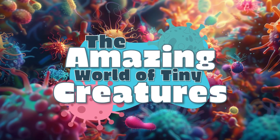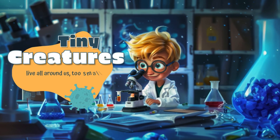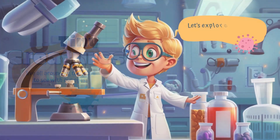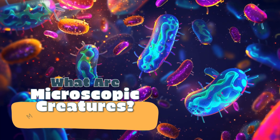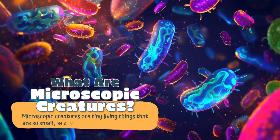The amazing world of tiny creatures — tiny creatures live all around us, too small to see with our eyes. Let's explore the incredible world of microscopic life. What are microscopic creatures? Microscopic creatures are tiny living things that are so small we need a microscope to see them.